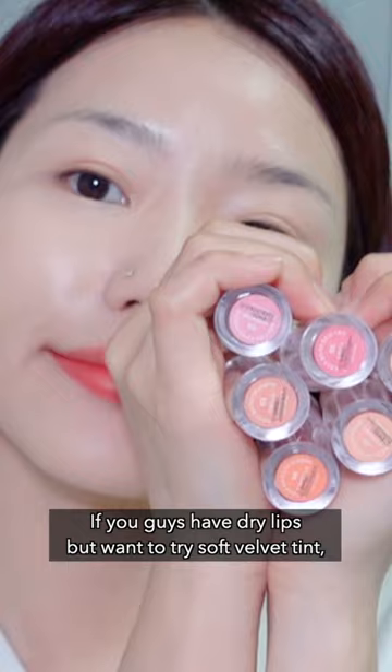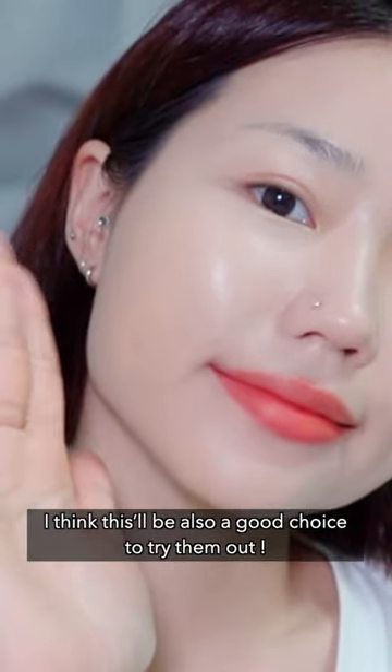So if you guys have dry lips but want to try a soft velvet tint, I think this will be a good choice to try out.